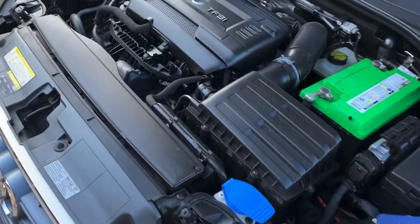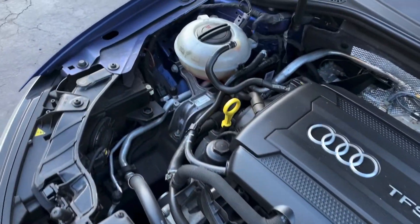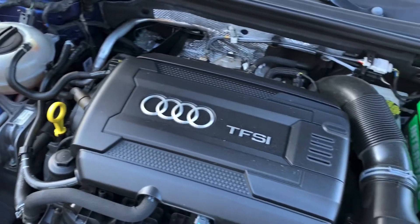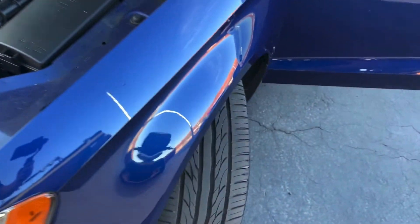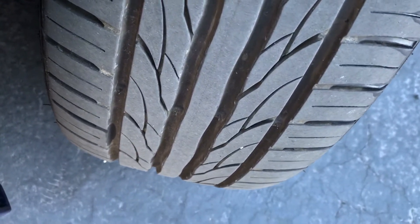These have a 2.0 turbo engine that Audi puts in these vehicles — fantastic engines, very reliable. Here's the tread on the tires; plenty of life left on those.